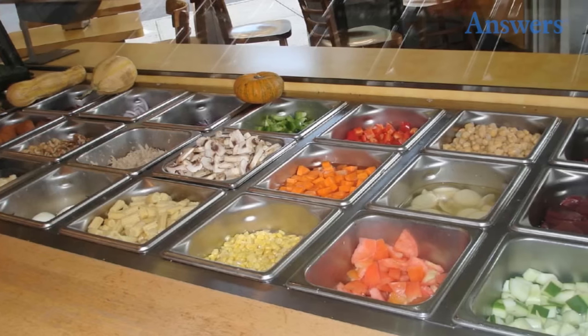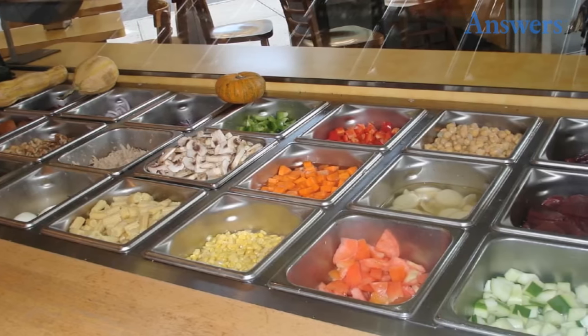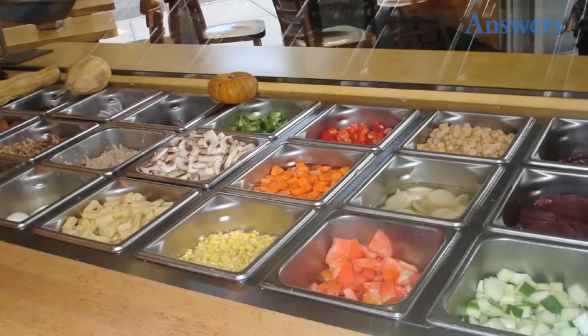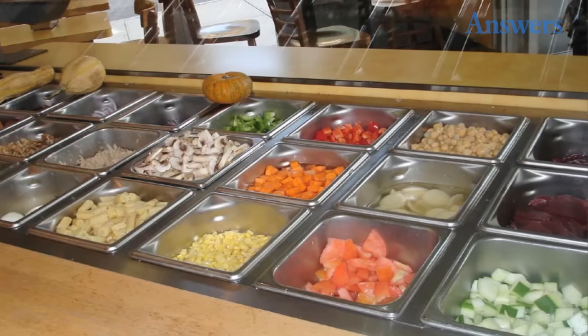Wendy's Super Bar: During the 1980s, Wendy's offered more than its signature square-shaped burgers and fries. The dining room was home to the Super Bar, a buffet featuring a salad bar as well as pasta and taco stations. For one price, customers could eat all they wanted and fill up on spaghetti, burritos, and pudding. Unfortunately, the item was not profitable, and the company eventually removed them.